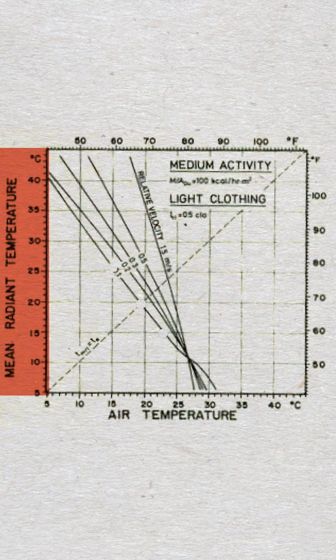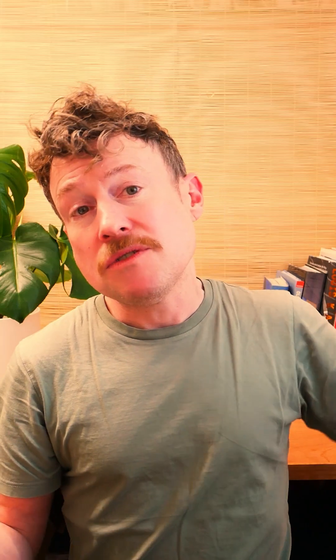So let me explain radiant temperature. Here comes the science bit — concentrate. The temperature you feel is half air temperature and half the radiant temperature, radiated out of the surfaces around you and things like the sun.